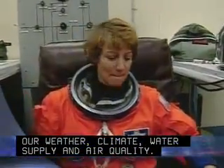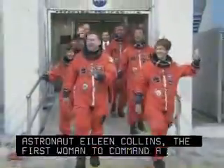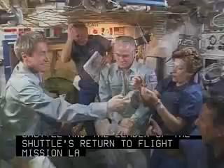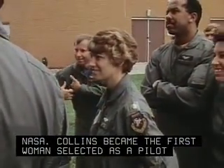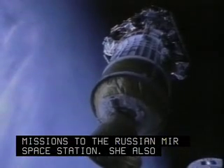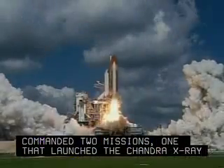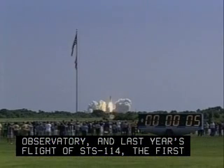Astronaut Eileen Collins, the first woman to command a space shuttle and the leader of the shuttle's return-to-flight mission last year, is leaving NASA. Collins became the first woman selected as a pilot astronaut and flew on four shuttle missions. She served as the pilot on two missions to the Russian Mir space station, and also commanded two missions — one that launched the Chandra X-ray Observatory and last year's flight of STS-114, the first space shuttle flight since the Columbia accident.